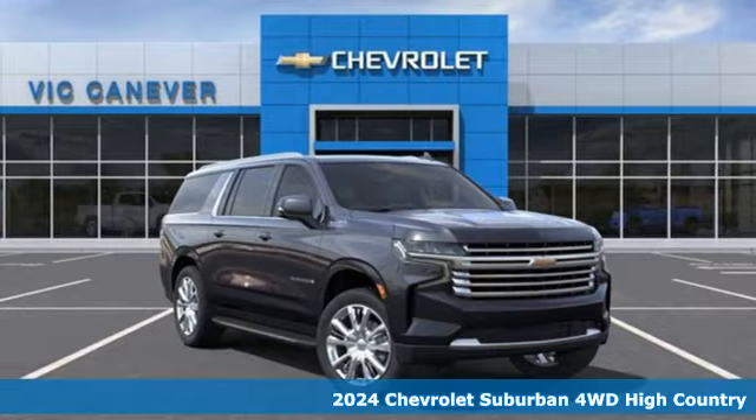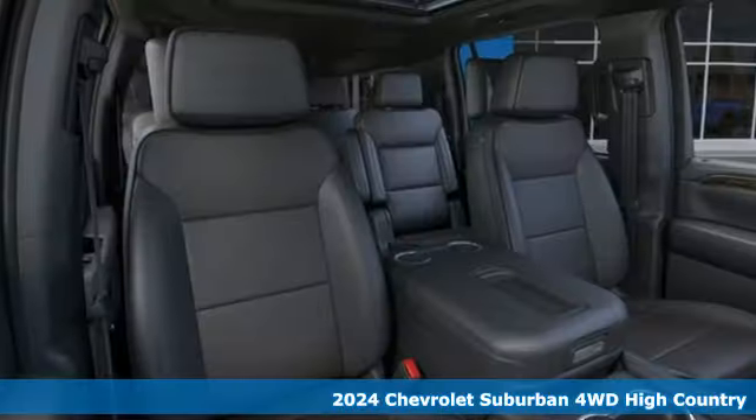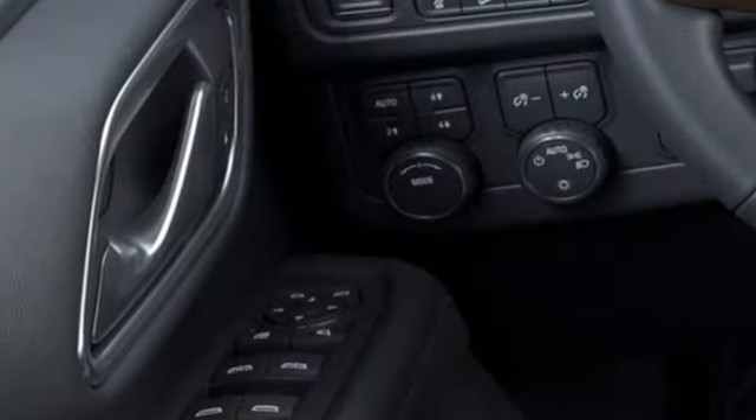Here's a new 2024 Chevrolet Suburban. The Chevrolet Suburban is the American original with no equal. The spacious interior offers a place for everything and everybody, any way you fold it. And it comes with all the amenities you need.